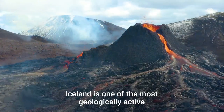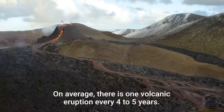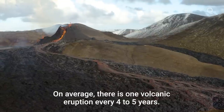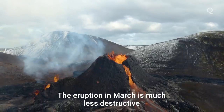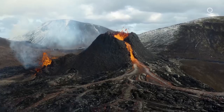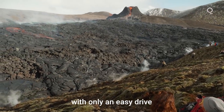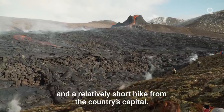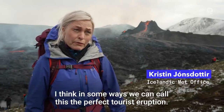Iceland is one of the most geologically active places on earth. On average, there is a volcanic eruption every four to five years. The eruption in March is much less destructive than some of the previous ones. It is also accessible to the public, with only an easy drive and a relatively short hike from the country's capital. In some ways we can call this the perfect tourist eruption.